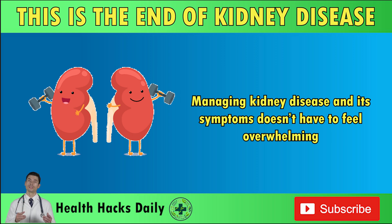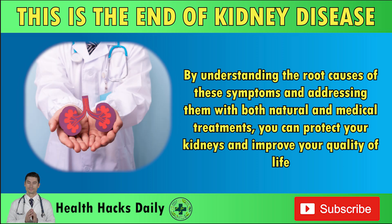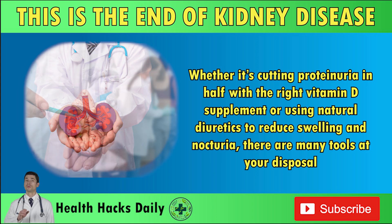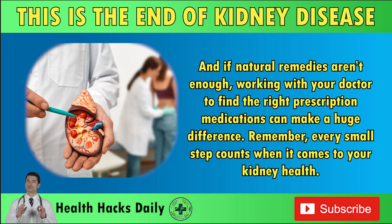Managing kidney disease and its symptoms doesn't have to feel overwhelming. By understanding the root causes of these symptoms and addressing them with both natural and medical treatments, you can protect your kidneys and improve your quality of life. Whether it's cutting proteinuria in half with the right vitamin D supplement or using natural diuretics to reduce swelling and nocturia, there are many tools at your disposal. And if natural remedies aren't enough, working with your doctor to find the right prescription medications can make a huge difference. Remember, every small step counts when it comes to your kidney health.